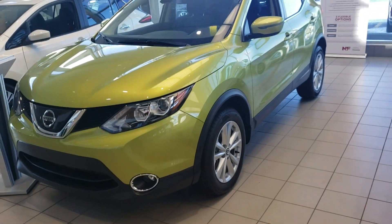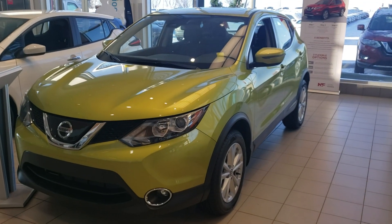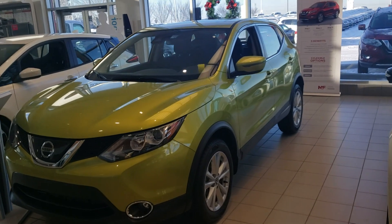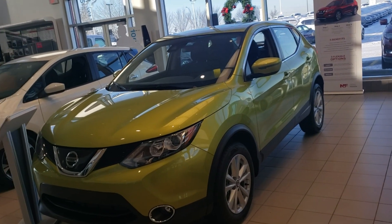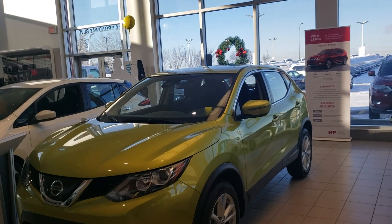Again, thank you Jeffrey for sending an inquiry on one of our beautiful 2019 Nissan Qashqais that we have here. If you have any questions, you can reach me at the dealership at 780-449-5775 or on my cell phone at 780-909-0211. Thank you Jeffrey, I hope you have a great day.